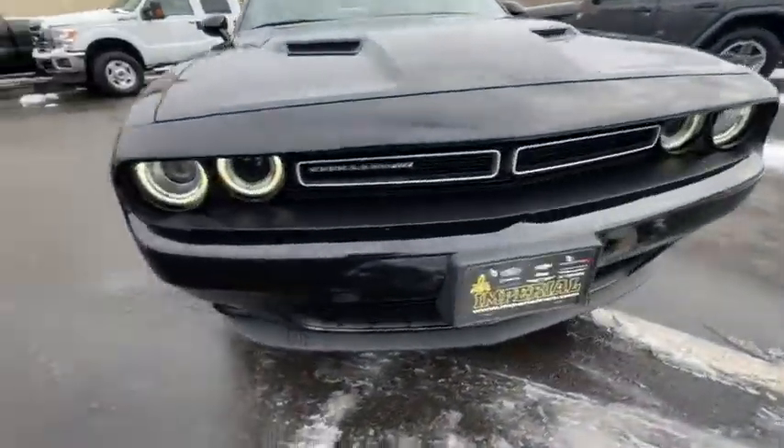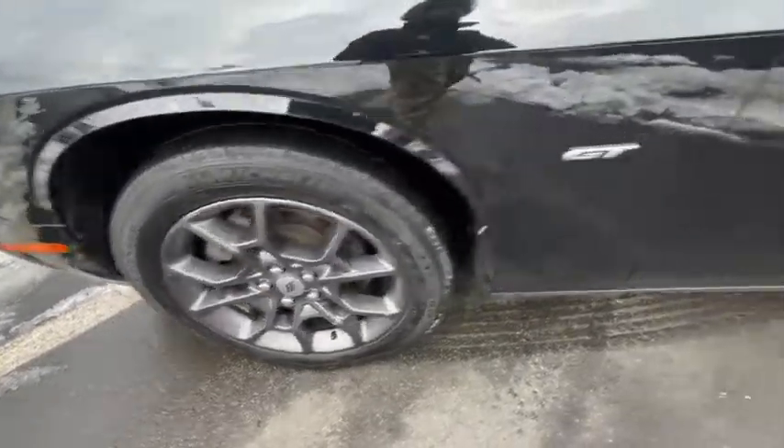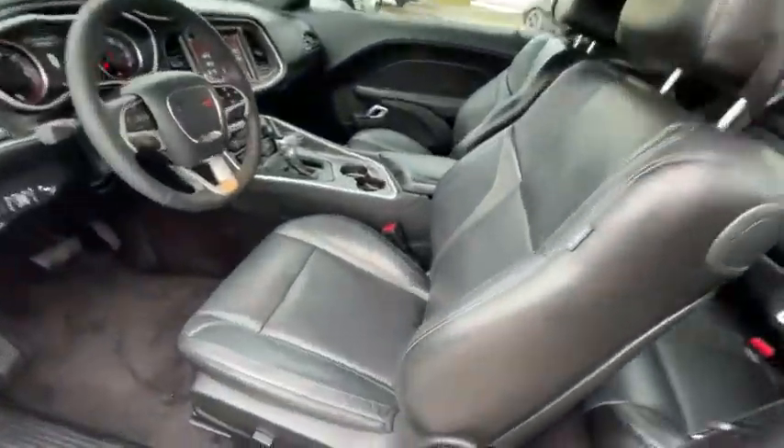Universal garage door opener, fog lights, security system, power windows, rear window defroster, electronic stability control, heated steering wheel, compass, trip computer, power locks.